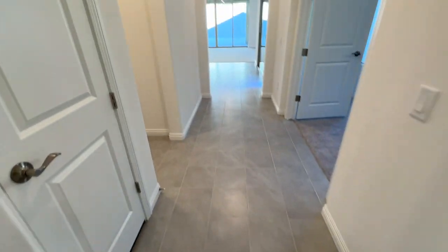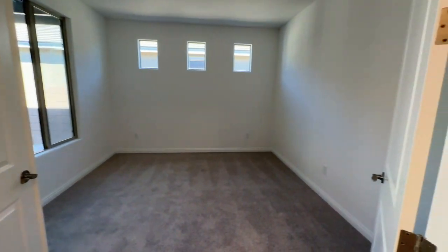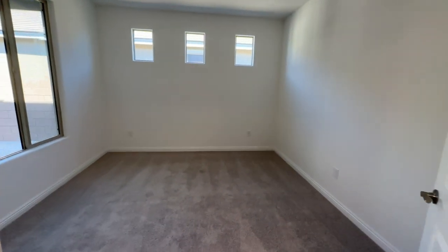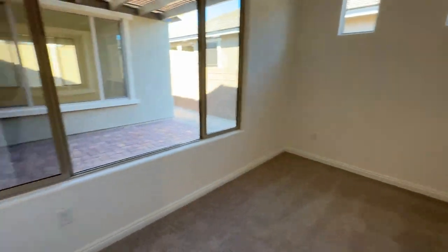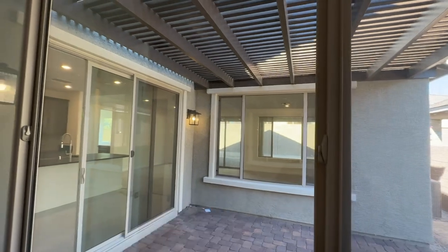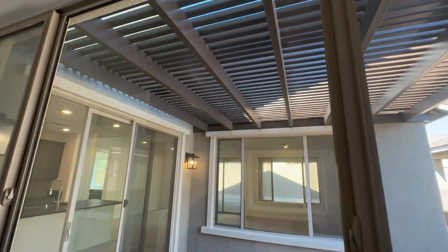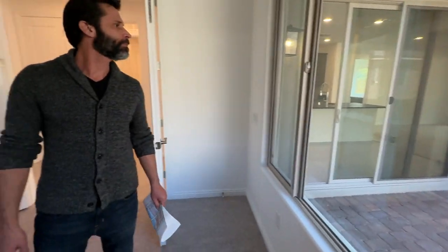Then you have the den right here with French doors — a good-sized den. This one has a pergola on it, which is a nice feature; the last house we looked at didn't have one. This space could be used as a den or as a bedroom — whatever you want to use it for.